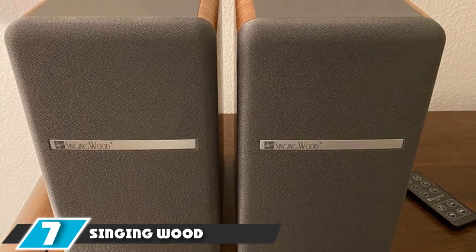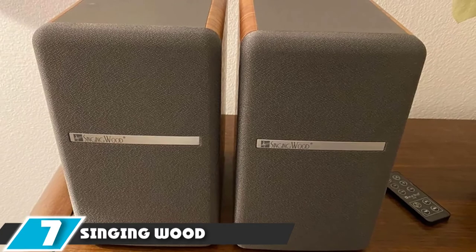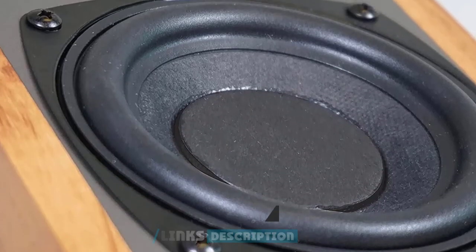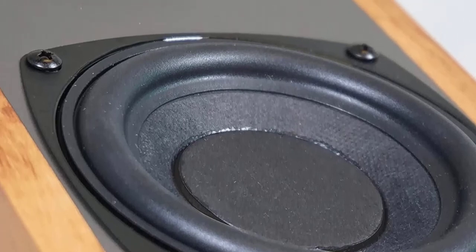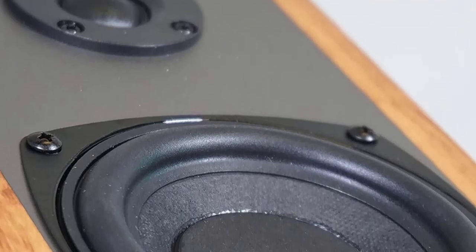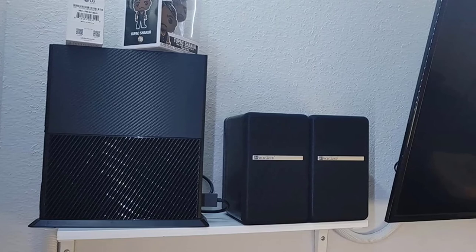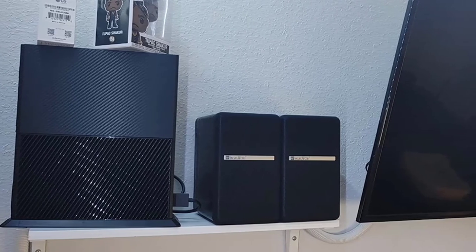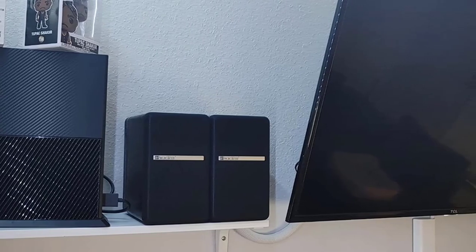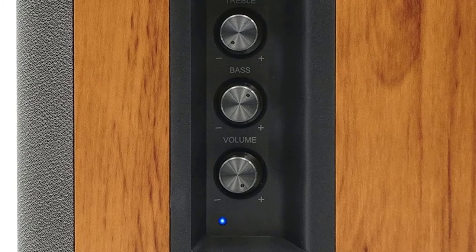Moving on to number 7, the Singing Wood B-T25 Bluetooth powered bookshelf speakers. The B-T25 is an affordable studio monitor that produces excellent sound quality and can connect to multiple sources such as iPhone, Android, tablet, and MP3 player. The 4-inch bass driver has a decent frequency range and delivers excellent audio performance with clear yet powerful sounding bass. The B-T25 also has a built-in Class D amplifier that produces powerfully crisp music for the perfect listening experience.